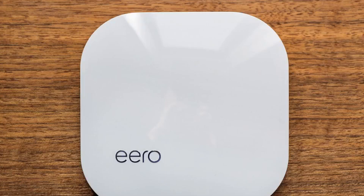Reported today in The Verge: Amazon Eero routers get updated with Apple's HomeKit support. Amazon Eero routers are getting a new update today, adding support for Apple's HomeKit smart home system.